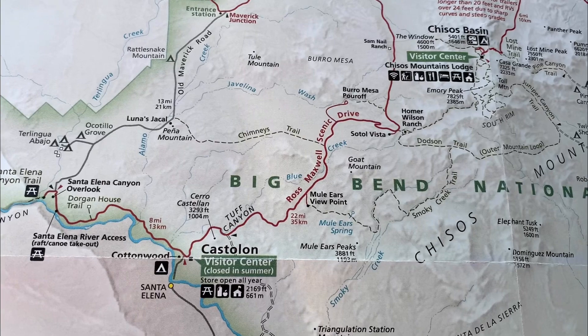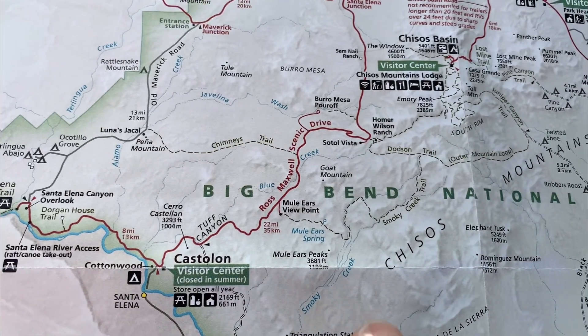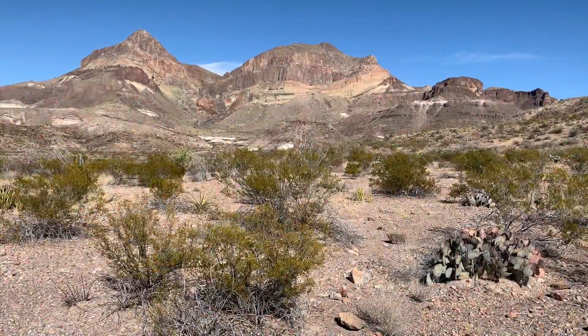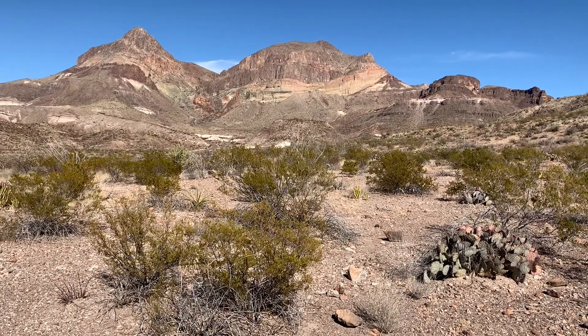Melody and I have followed the Ross Maxwell Scenic Drive all the way down to the Castellon Visitor Center. We're here right now — let me show you around. Along the scenic drive, you'll see sights just like this. This is Goat Mountain.